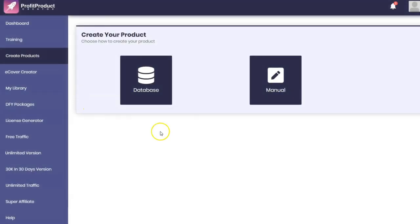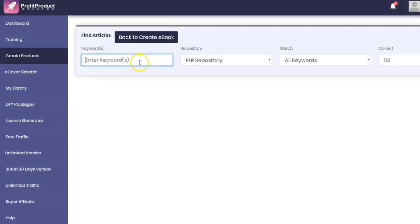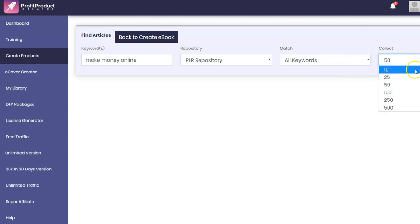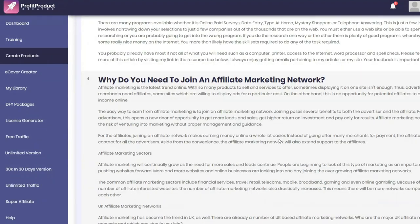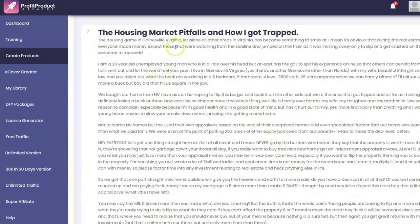The main section is 'Create Products.' You can create manually or go into the database and pull articles. Here you put in some keywords — for example, 'make money online.' There are different article repositories: PLR and BCS. You can tell it to look for any keyword, all keywords, or exact phrases, and specify how many articles to pull. After searching, only takes a few seconds — but looking at all keywords, you can see there are a lot of unrelated articles to the make money online niche.